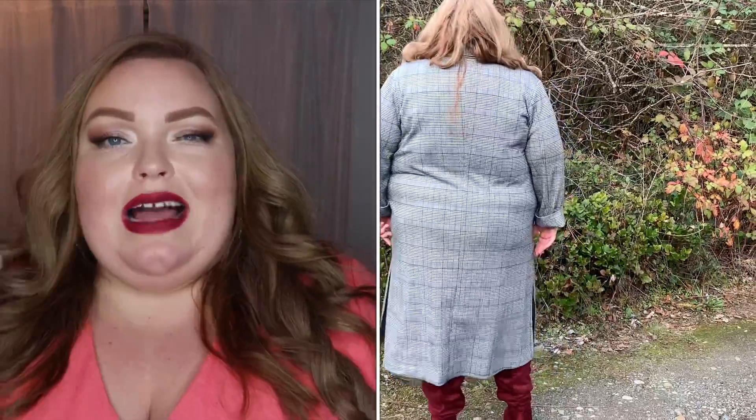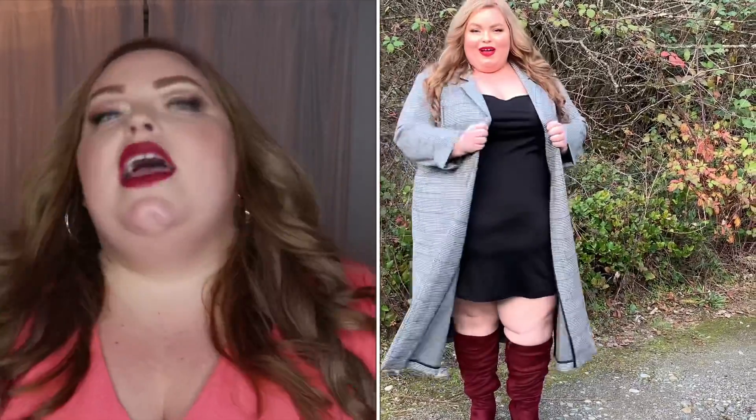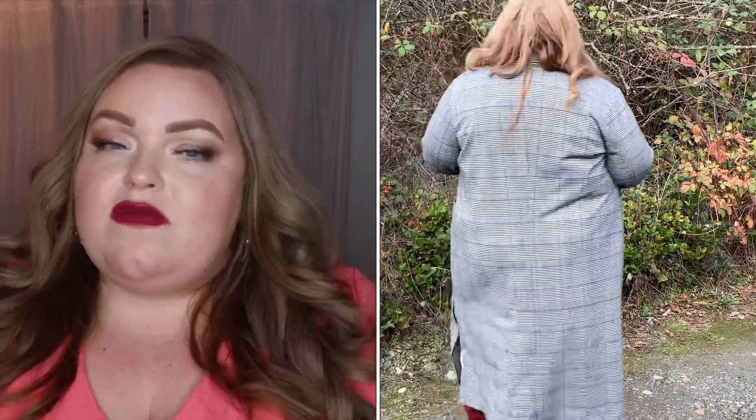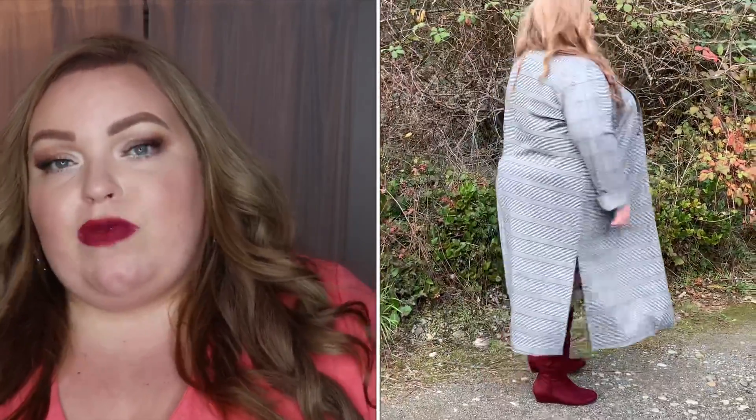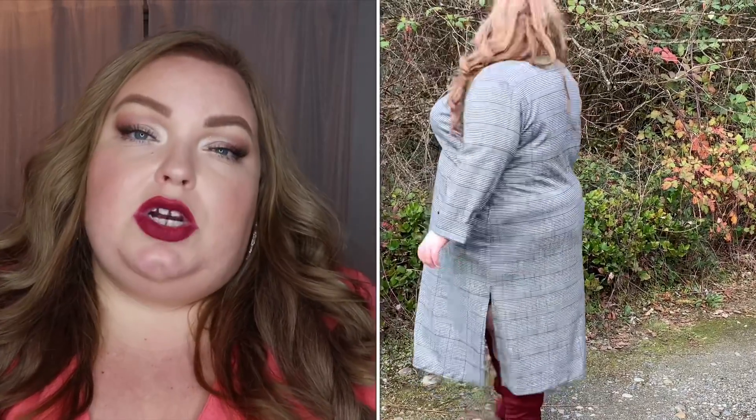I'm wearing a slip dress — slip dresses are becoming the rage, which is so fun. Understatedly sexy. I paired it with those same boots to give a really nice pop of color to an otherwise blank canvas, keeping it really chic with just that one pop of color matching the lips. Then that jacket really set the whole mood. That exact jacket is sold out — it's from Nordstrom Rack from the anniversary sale — but I tried a very similar one at Torrid in my last Torrid video, which I'll link in the description box below.